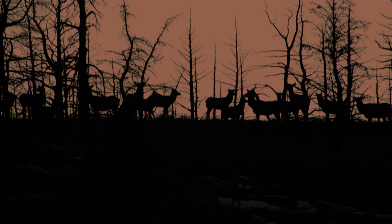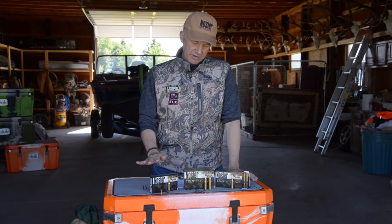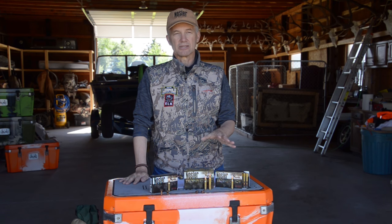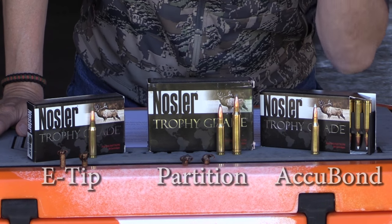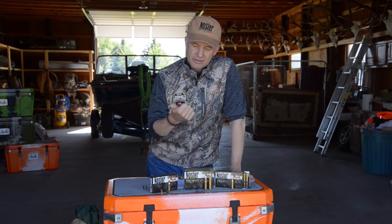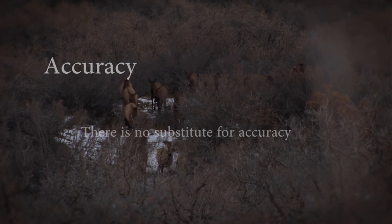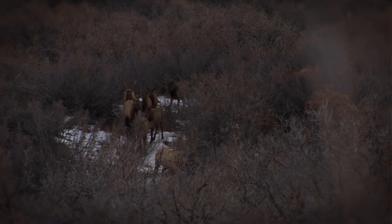You need a super high-quality bullet if you're going to be a consistently effective elk hunter. What you see in front of me are three elk bullets that I use a lot. Each of them are going to be extremely lethal on elk — very accurate, with great expansion control and great weight retention. The design of the bullet drives accuracy front to back, tip to tail. You've got to have a quality product; that's the foundation.